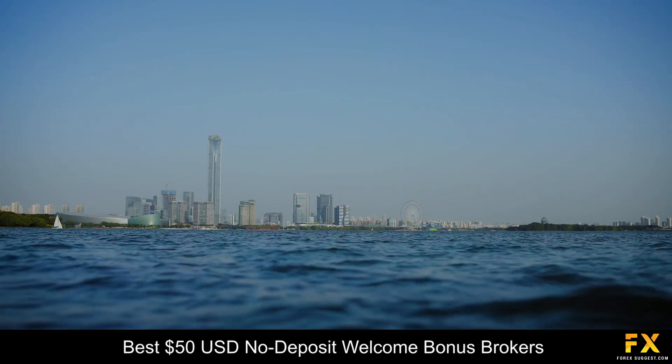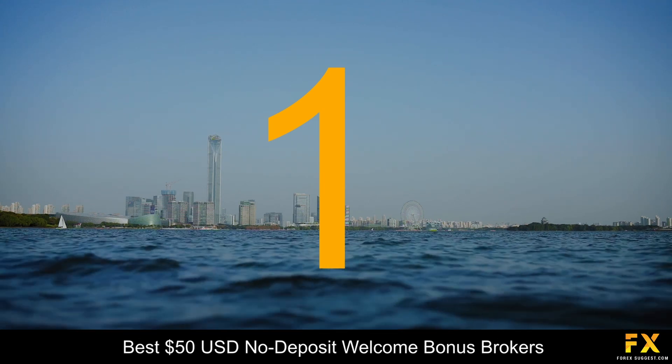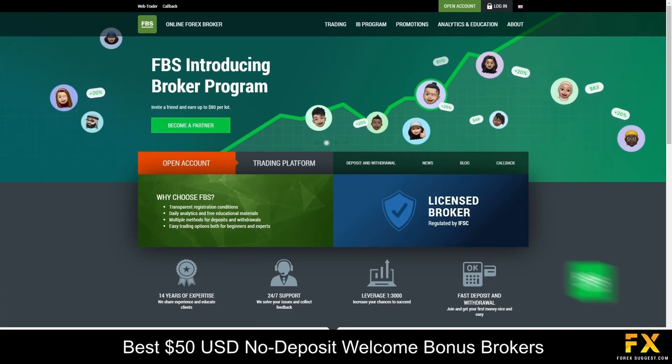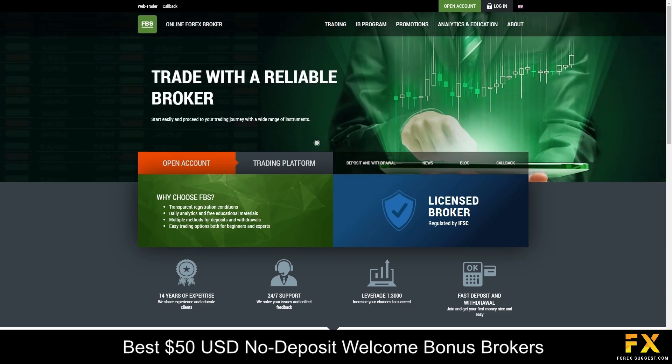Coming in at number 1 on our list of the top 5 best $50 USD no-deposit welcome bonus brokers, we have FBS. FBS is a Forex and CFD broker authorized and regulated by the International Financial Services Commission of Belize and the Cyprus Securities and Exchange Commission. Not only is FBS one of our top-rated beginner-friendly brokers, but we also recommend trading with them if you are interested in using a Cent account, trading cryptocurrencies, or copy trading.